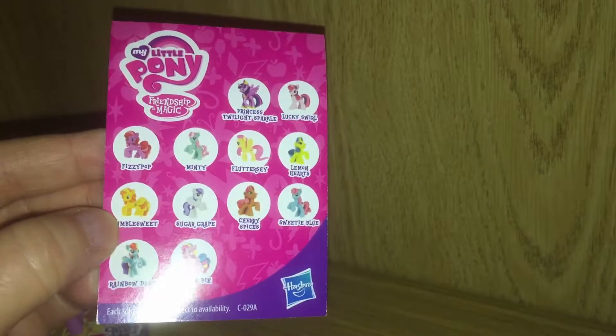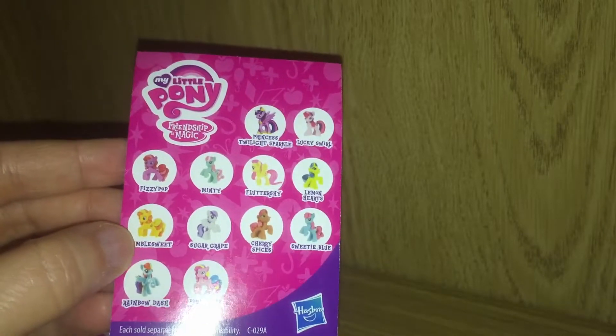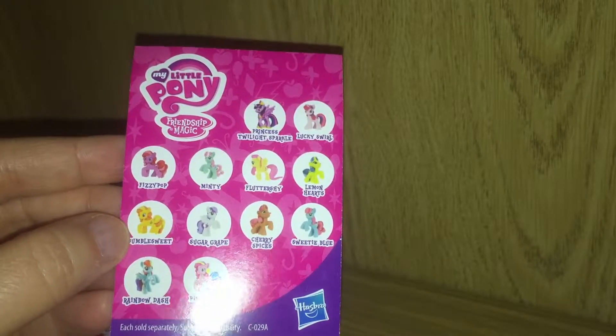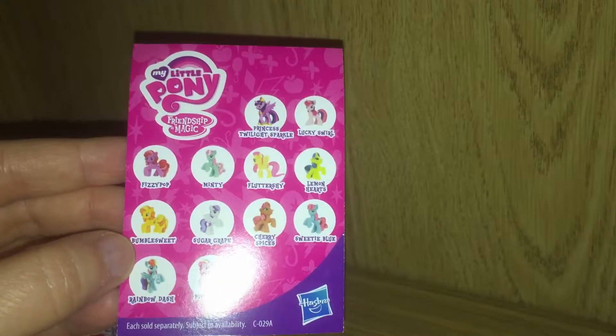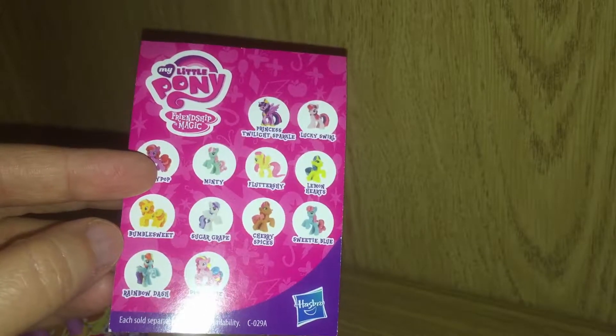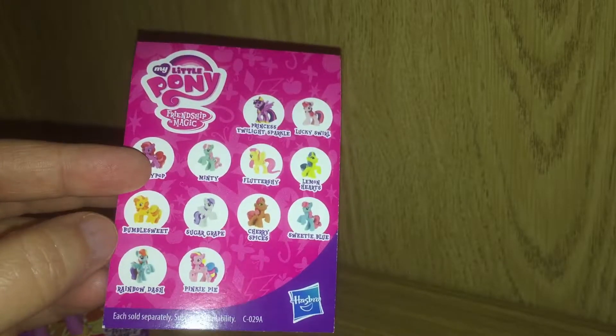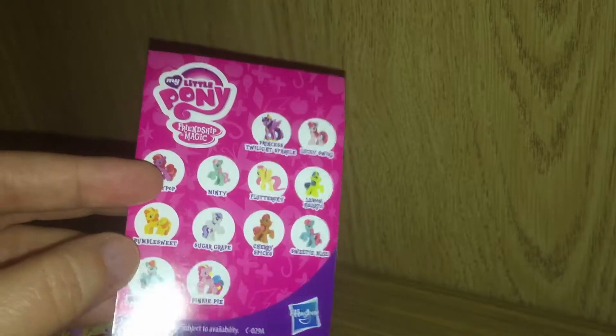Here are some of the other ponies you can collect from this set: Princess Twilight Sparkle, which we got, Lucky Swirl, Fizzy Pop, Minty, Fluttershy, Lemon Heart, Bumble Sweet, which we got, Sugar, Grape, Cherry Spices, Sweetie Blue, Rainbow Dash, and Pinkie Pie.